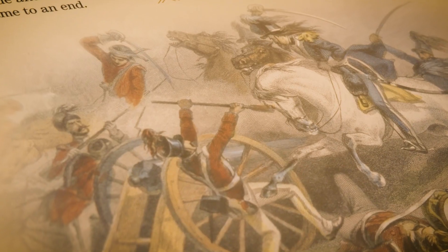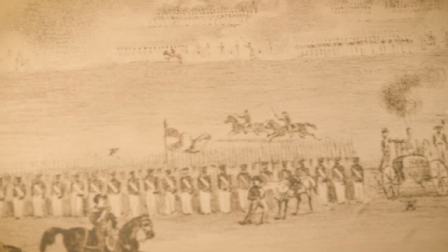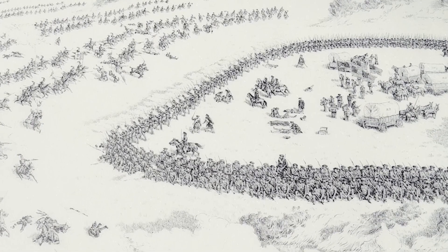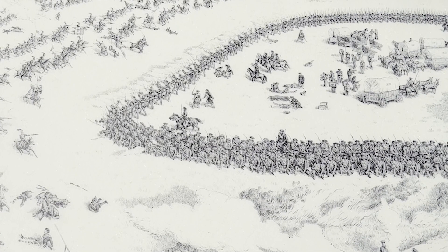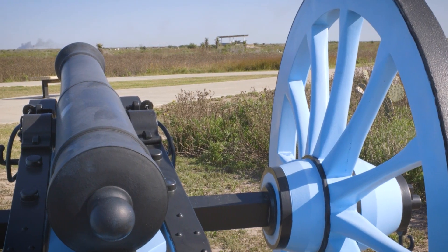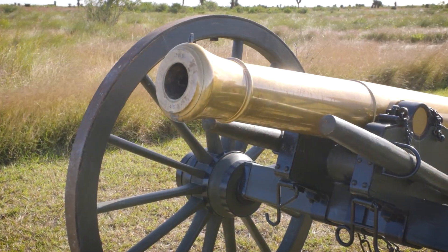In this particular battle, field artillery played a pivotal role in determining the outcome. The Mexican army outnumbers Zachary Taylor's army by about a thousand troops, giving them a significant advantage in numbers. However, their technology — especially their field artillery — was not up to par with what the U.S. Army had available.